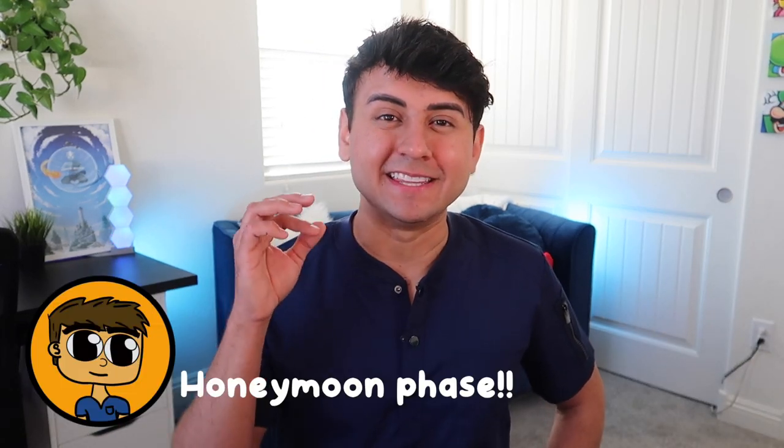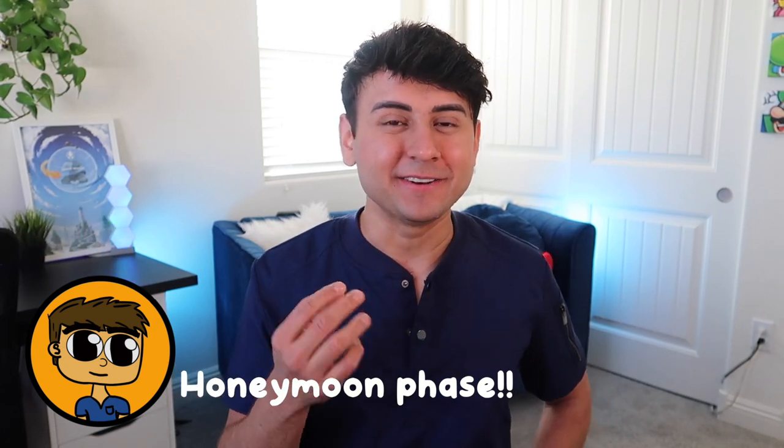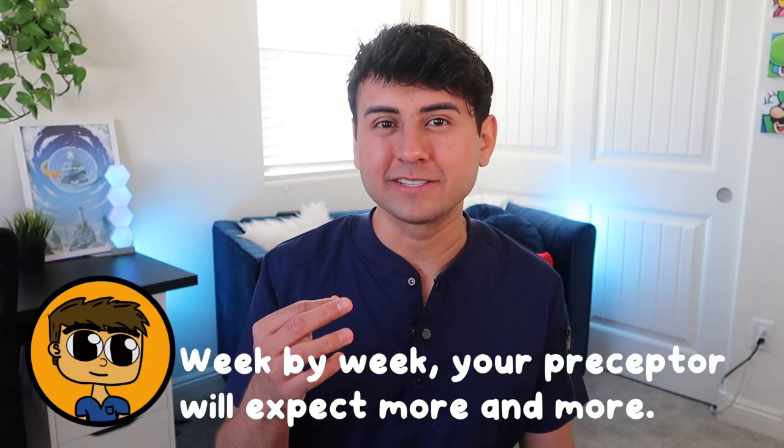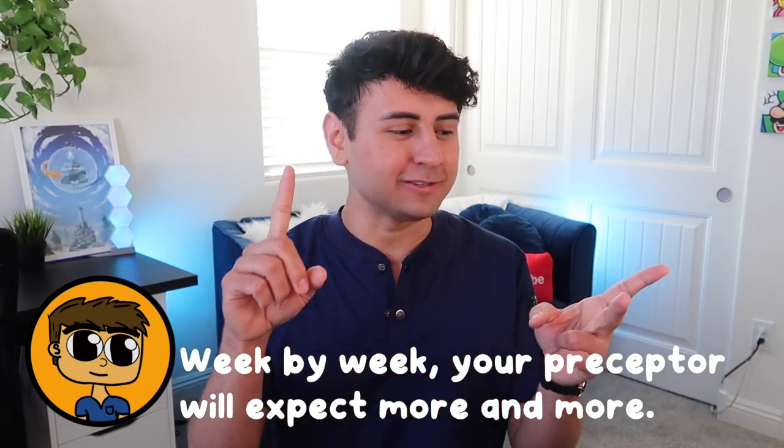The last thing I want to talk about is the honeymoon phase, which ends very quickly and reality starts to set in. If you don't know what the honeymoon phase is, it's that first week or two where your preceptor is doing everything, so patient care is delivered very smoothly. But shortly after that, your preceptor is going to start expecting more and more of you — not because they're lazy or passing on the work, but because that's what they're there to do. They're slowly getting you accustomed to doing it all yourself. You start taking on more responsibilities, more charting, the phones, communication, and passing all the medications. This is when reality truly sets in and it can be very intimidating, but this is a normal part of being a new nurse and it does get better. You just have to stick with it and keep pushing through.